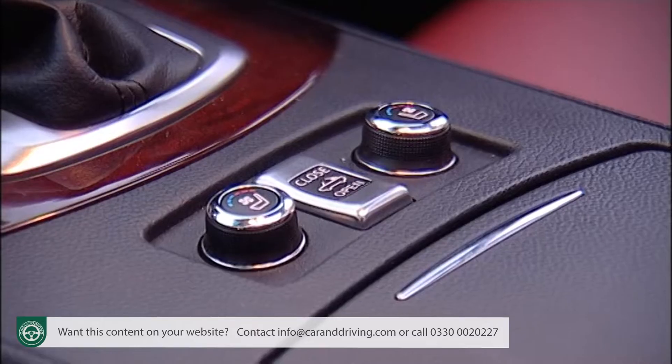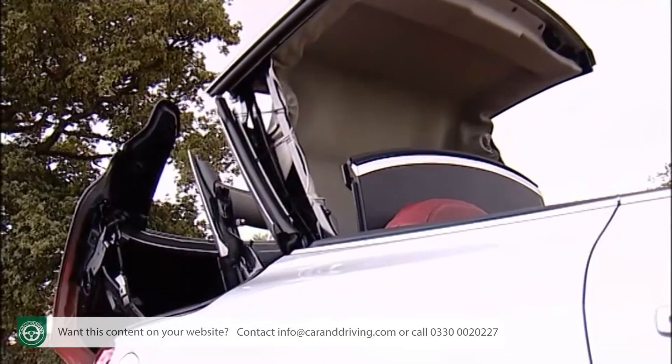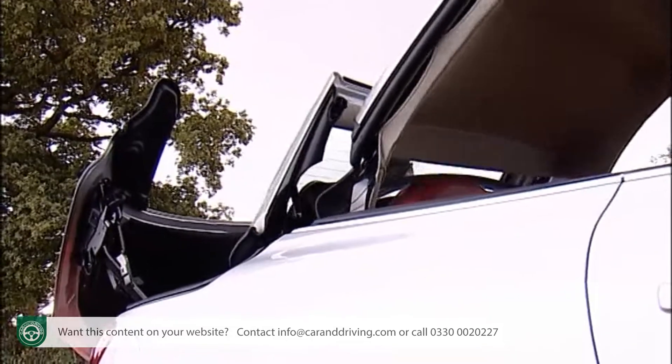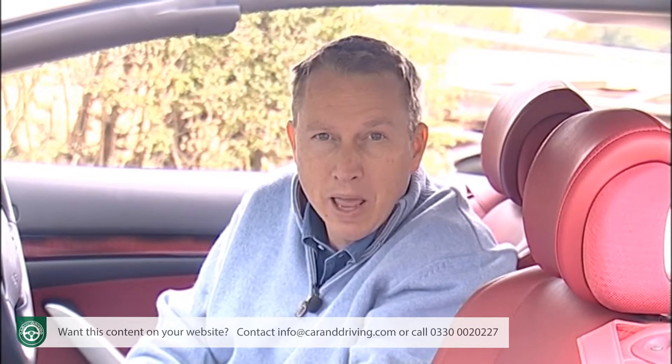Press the button just behind the gear lever and the opening or closing procedure can be performed in just 30 seconds. When the roof is down and in the boot, there's the usual downside that it takes up most of the 366 litres of space, leaving just 80 litres to play with.